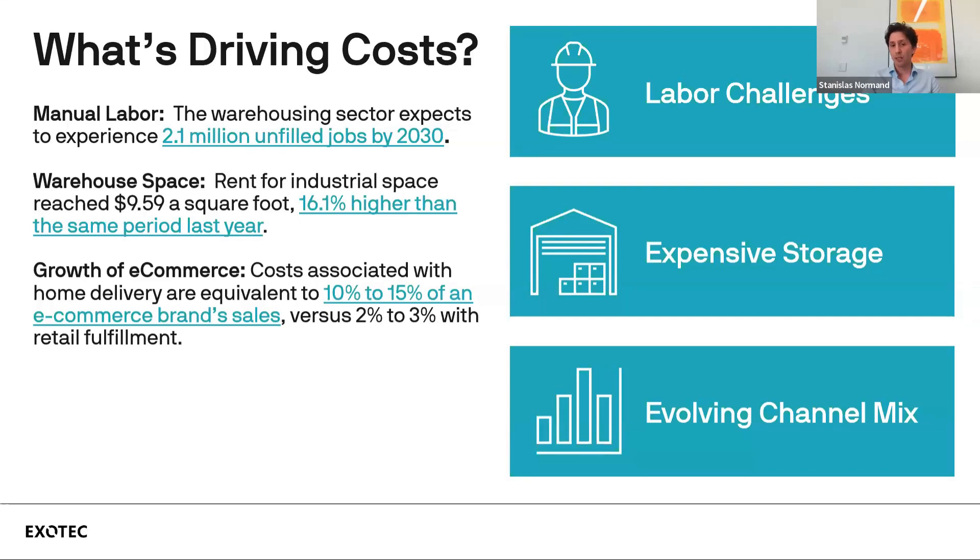Let's consider how automation can address each of these challenges. For labor challenges, if warehouse operators have trouble recruiting staff, automation is a straightforward solution. For storage, one advantage of automated systems is increased storage density — you can increase your storage height because you're designing for robots, not humans. And for evolving channel mix, automation offers advantages for operators wanting to address multiple channels with the same system.